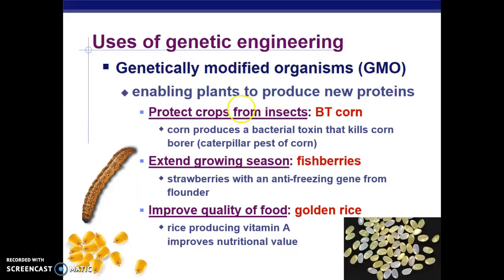They also insert genes that extend the growing season of crops. They've actually put a gene from salmon into berries, and that allows them to grow in colder temperatures — it prevents them from freezing and allows them to grow when they normally wouldn't.